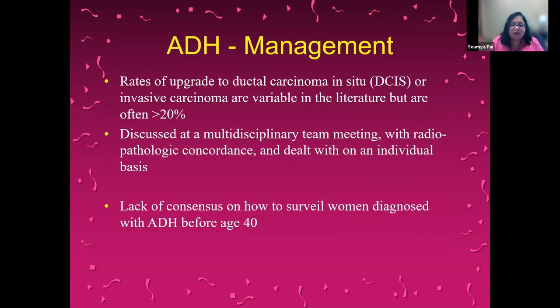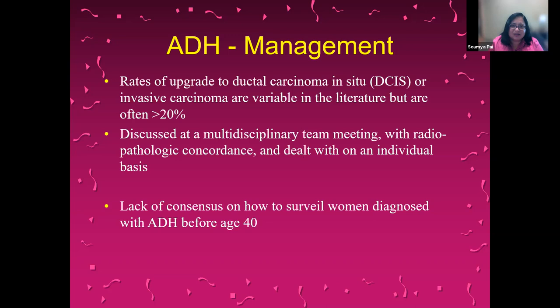In women diagnosed with ADH before age 40, there is a lack of consensus on follow-up after excision. The management in Europe, based on the second international consensus conference on B3 lesions, is that it should be based on surgery, with clinical surveillance only recommended in particular cases. In the UK, the recommendation is to continue with vacuum-assisted excision and only do surgery if there is ADH on the second vacuum-assisted excision. Here in the U.S., we follow the American Society of Breast Surgeons guidelines, which recommend that most cases of ADH should be excised.